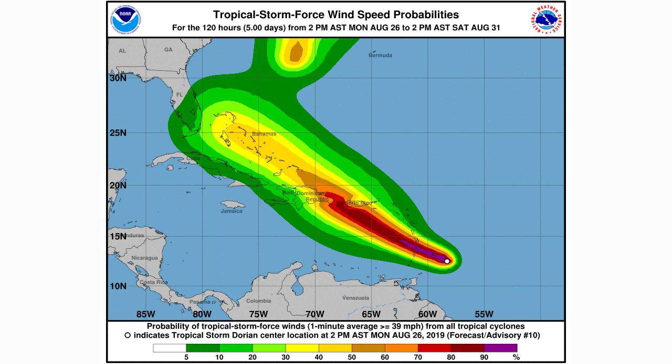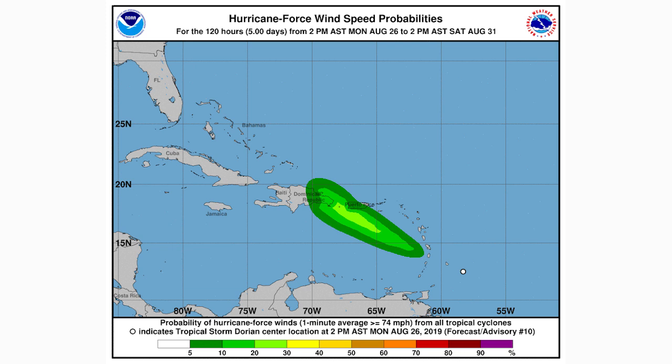Looking at tropical storm-force wind speed probabilities according to NOAA: areas in green to yellow are at a 50% or below chance of receiving tropical storm winds; orange to purple shading is a 50% plus chance; and the purple region is 90% plus — almost guaranteed tropical storm-force winds in some of those Leeward Islands. That red area interacts with Puerto Rico and the Dominican Republic as well, so portions of those islands are almost definitely going to receive tropical storm-force winds. There is also a 5 to 30% chance of hurricane-force winds affecting the Dominican Republic and Puerto Rico.